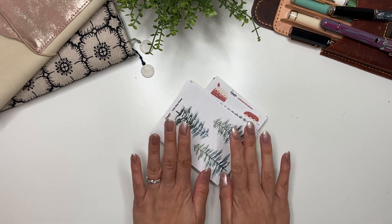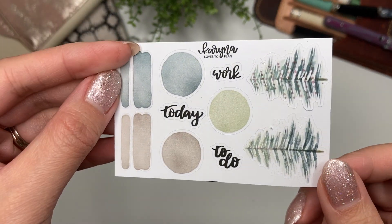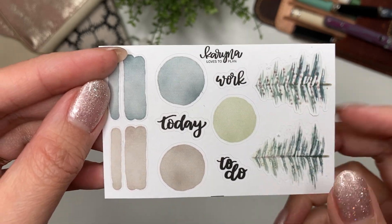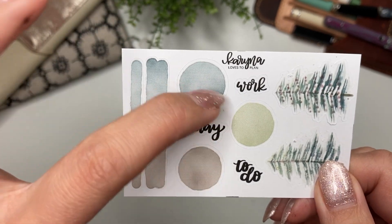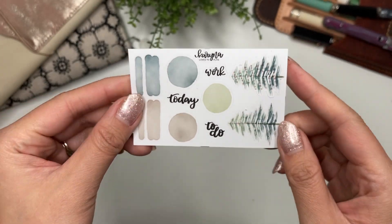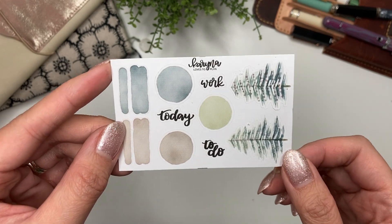Let's get started. First, I want to show you this month's freebie, which is based off the pine trees collection. It has two small decos for the trees, three circles, and four of the swatches along with some scripts. It measures 2.25 inches by three and a half inches, and it goes with every order placed in November.